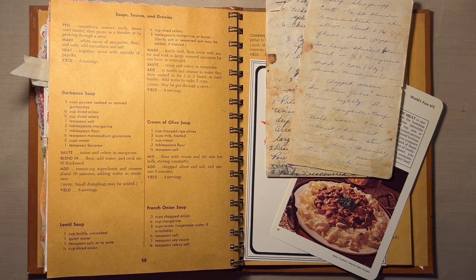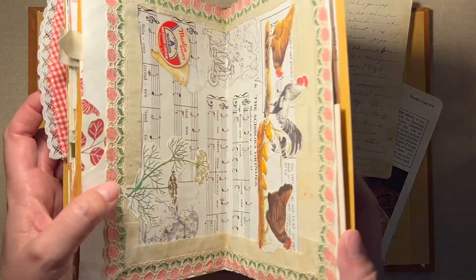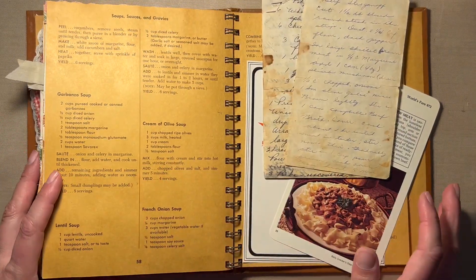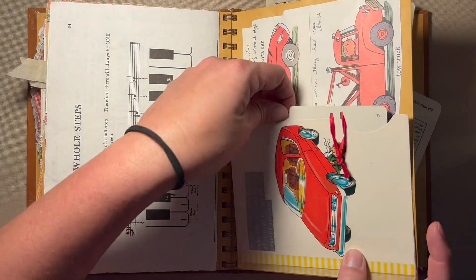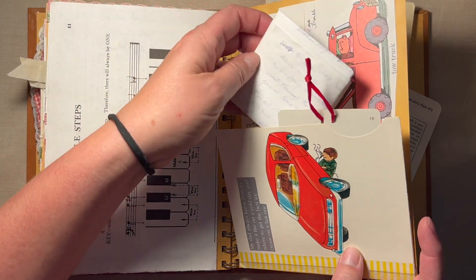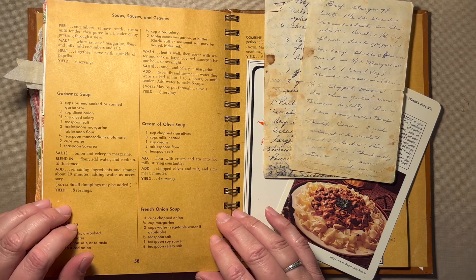Hi everyone, it's Carol from Crinkle Path Journals. Welcome or welcome back to my channel. I have another memory keeping project — a junk journal altered book with memories from my childhood in the 70s. I thought today I would use two recipes that are in my mom's handwriting, because last time I did a page with a list my dad had written, and I thought it would be fun to include something sentimental with my mom's handwriting. I recently inherited all her recipes.